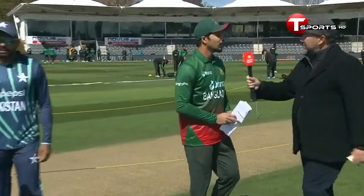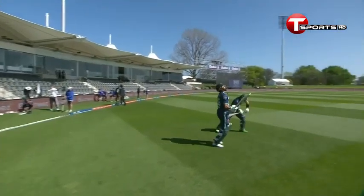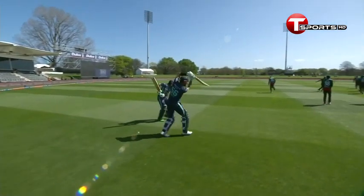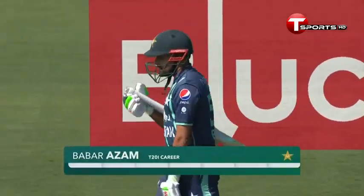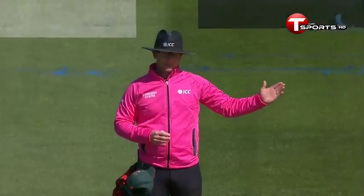Nero, you've won the toss. What are you going to do? I will field first, for both teams to get going on this pitch very quickly. And it's going to be very important for Pakistan. Game on.